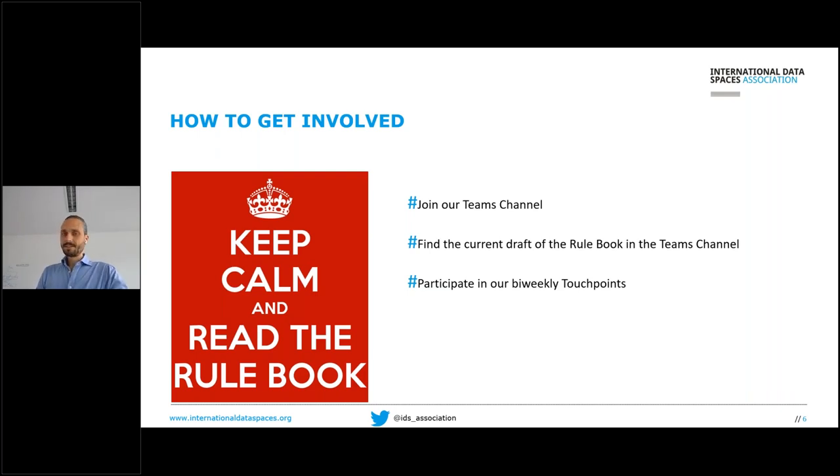Thank you, Sebastian. The rulebook is really a core component of what we are doing at IDSA within the launching coalition — it allows those who will come later to follow a reliable guideline on how to do things with IDS.